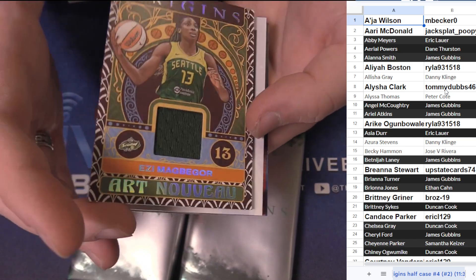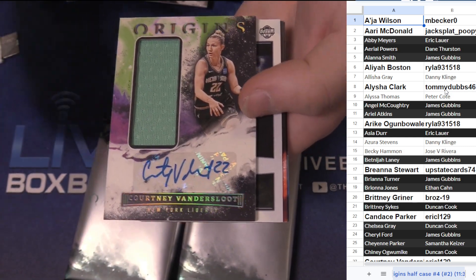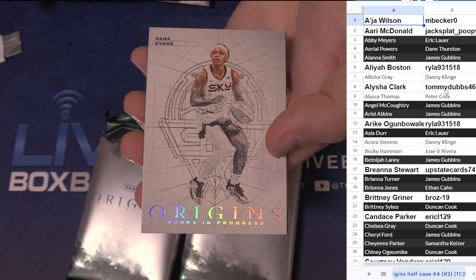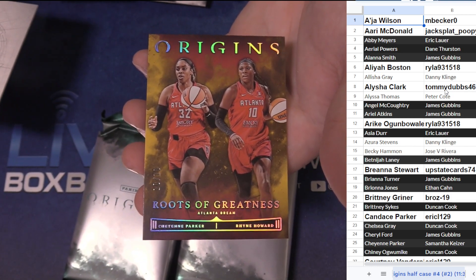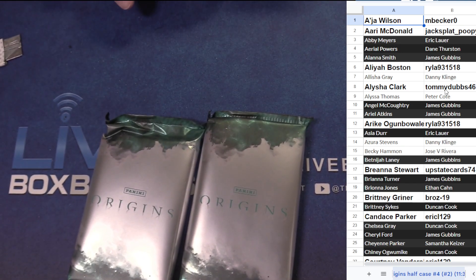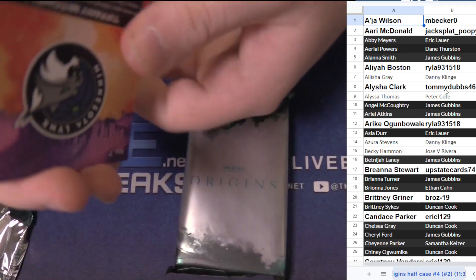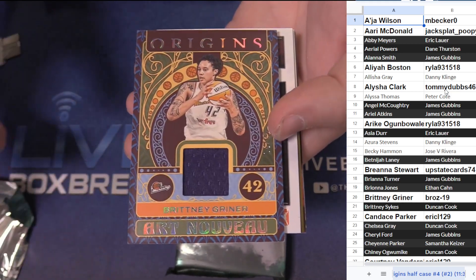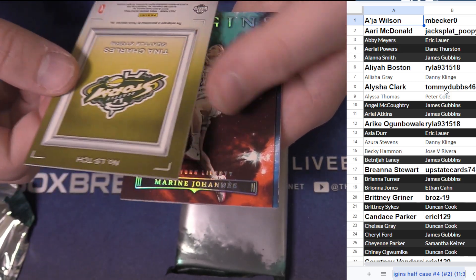Hits for the Elena owner. Jefferson, Cheyenne Parker. Easy jersey, Courtney Vandersloot — very nice, another jersey auto. Erica Ogunbowale. Veronica Burton, Aja Wilson 75, Dana Evans Works in Progress, Dual Roots of Greatness — the gold 10 of 10. Cheyenne Parker hits. Natasha Howard, Alyssa Thomas, Kayla Thornton, a Brittany Griner jersey. Cynthia Cooper-Dyke with the ink — number to 49. Tina Charles — nice auto, that is a 25.